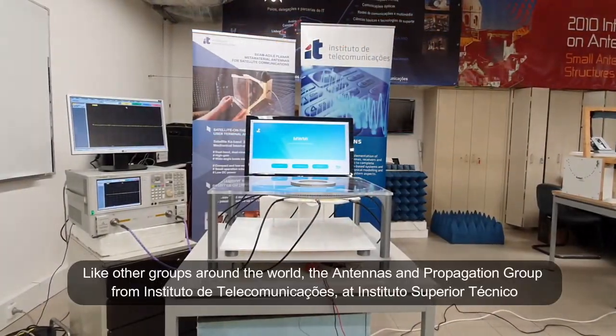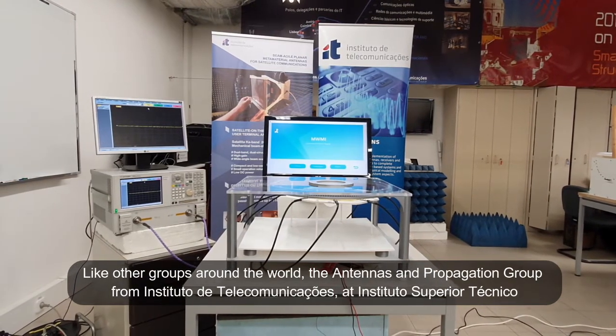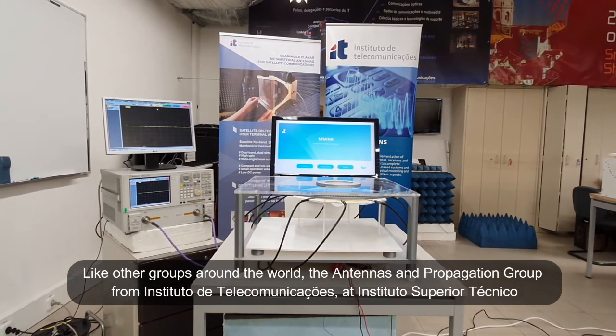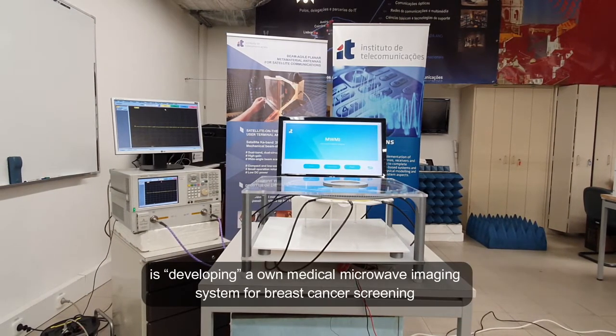Like other groups around the world, the Antennas and Propagation Group from Instituto de Telecomunicações and Instituto Superior Técnico is developing their own medical microwave imaging system for breast cancer screening.